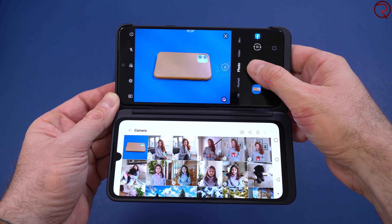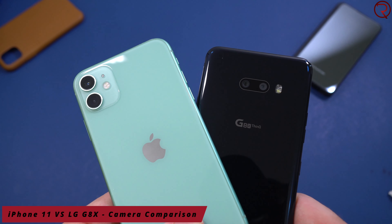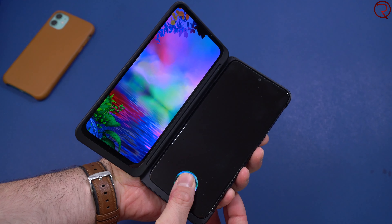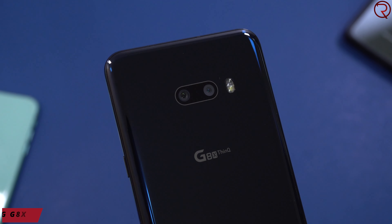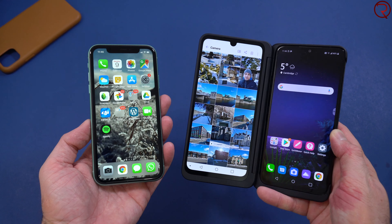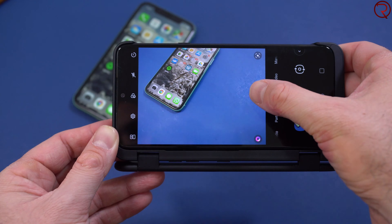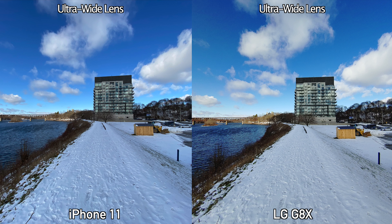What's happening everyone, my name is Alex and welcome back to a new camera comparison video. For today we have the iPhone 11 and the LG G8X — this is basically LG's foldable phone. The camera systems on the back of these two phones are very similar: we have the main lens and then we have an ultra wide lens. Throughout this video I will show you daytime pictures, portrait mode pictures, nighttime pictures, sample videos, and selfies.